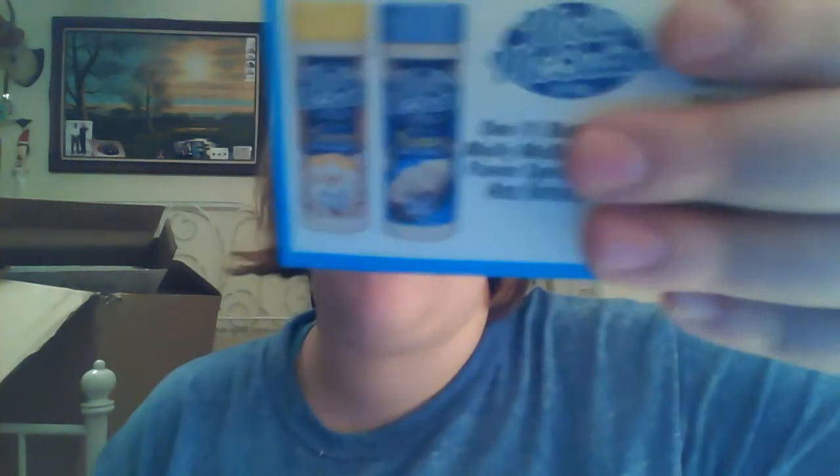Molly McButter — I love Molly McButter. I put it on popcorn, I put it on baked potatoes, pretty much anything. They have a cheese flavor, which is my favorite, and they also have a butter flavor as well. Crock pot seasonings I've never used before, but you get all the ingredients for it and you find these crock pot things and you use it as a food enhancer.